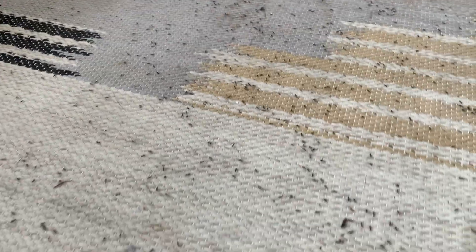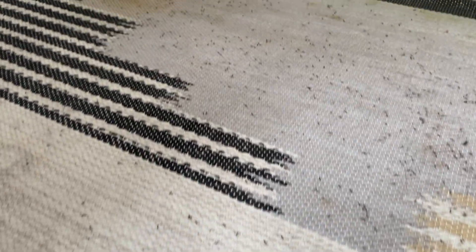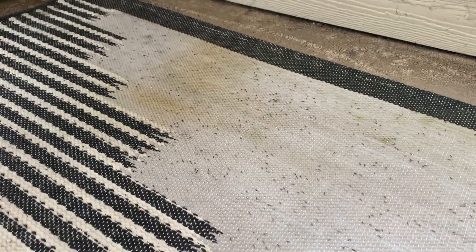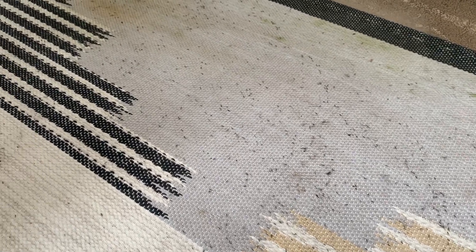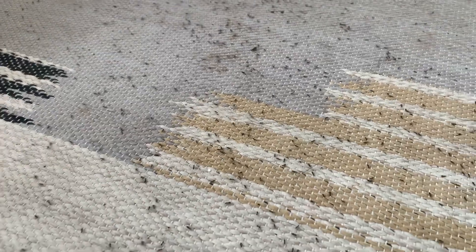You're correct — that is a lot of ants. They were actually harboring underneath this mat by the back door of the balcony. The homeowners would sit outside and eat and drink on the balcony, and every time they spilled their food or drinks, they were unknowingly contributing to the ant infestation.